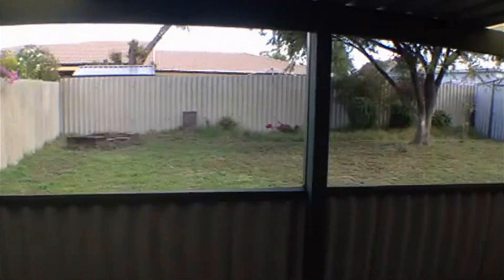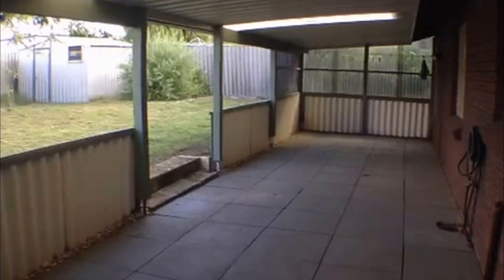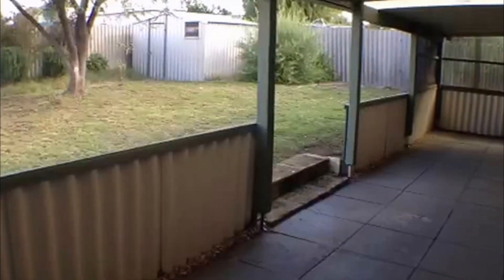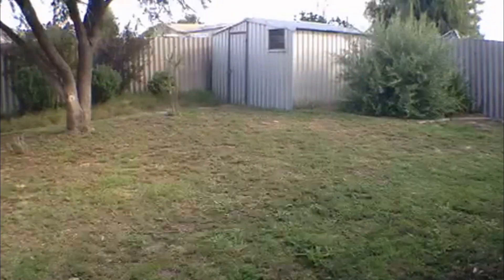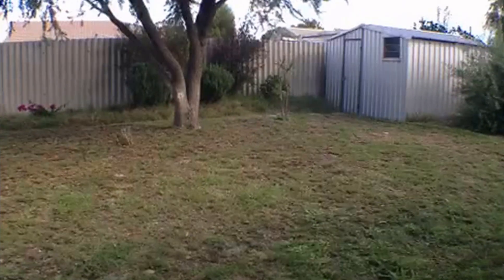Moving through, we've got another security screen leading out to the outdoor patio area. This area is a fantastic space — all under cover — offering plenty of room for entertaining as well as for the kids. The clothes line is towards the end there, also under cover. Out into the yard there's plenty of space for the kids, and we've got that nice large garden shed there. It really is a lovely home well worth viewing.